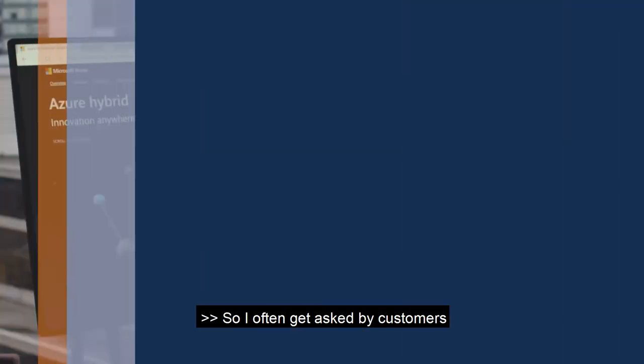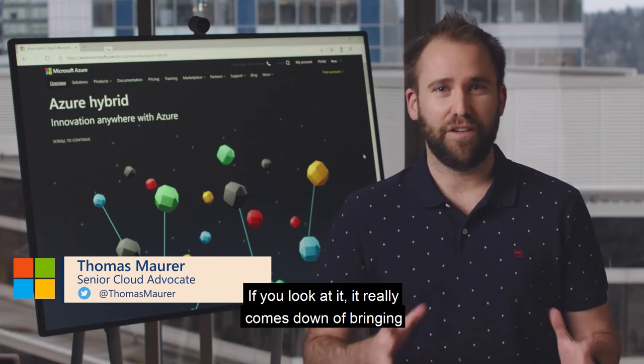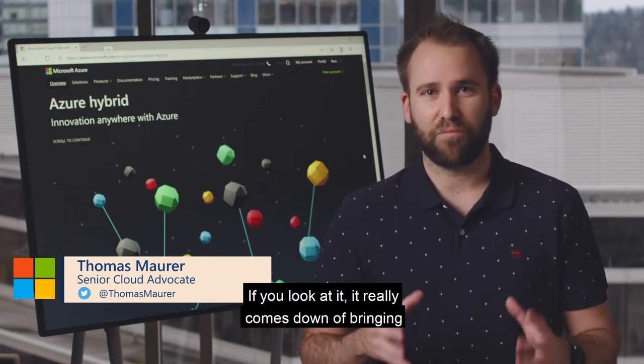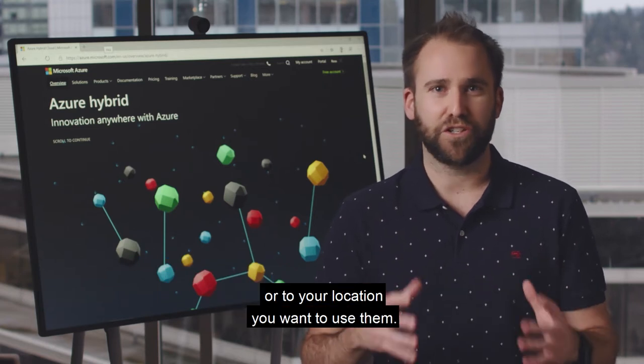I often get asked by customers about what the use cases for Azure Stack Hub are. It really comes down to bringing Azure services to your data center or your location where you want to use them.